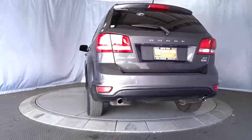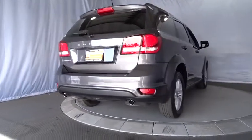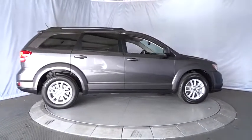Traction control, anti-lock braking system, stability control, keyless entry, steering wheel audio controls, adjustable steering wheel, power steering, keyless start, aluminum wheels, cruise control, four-wheel disc brakes.